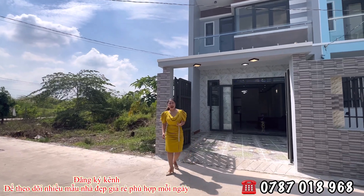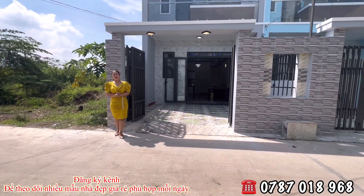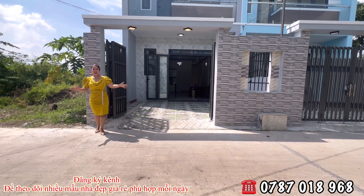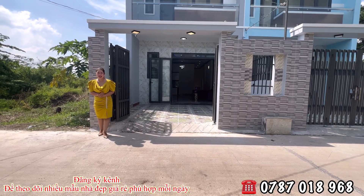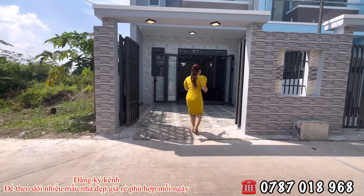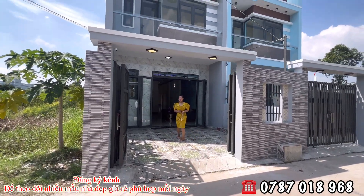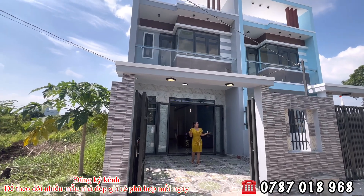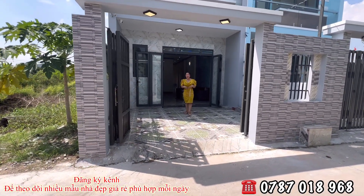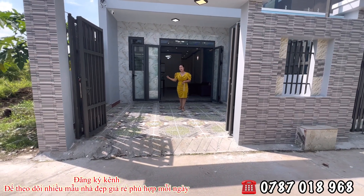Cô chú anh chị tìm đâu ra một cái giá như thế mà nằm ngay địa hình trung tâm thị trấn luôn. Một khu dân cư ở rất là đắc địa, đường thông, xe hơi và xe tải có thể di chuyển vào bên trong luôn. Giờ em Hương sẽ tiến vào trong để cô chú anh chị thám phá chi tiết hơn. Hiện tại vẫn còn 2 căn, cô chú anh chị có 2 sự lựa chọn.